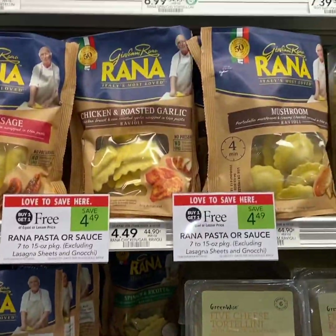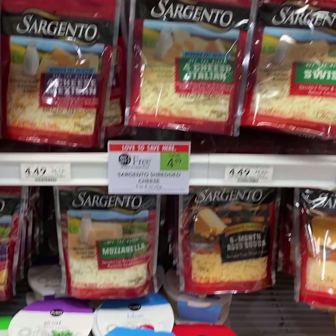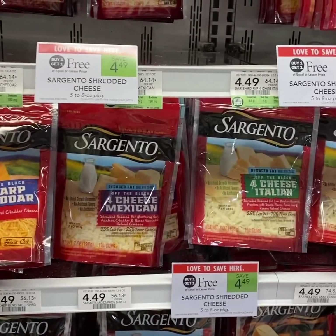These are buy 1 get 1 free with no coupons. For the Sargento cheese, we have $0.75 off 2 from the 1/26 SS insert.